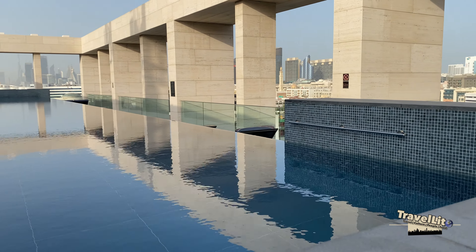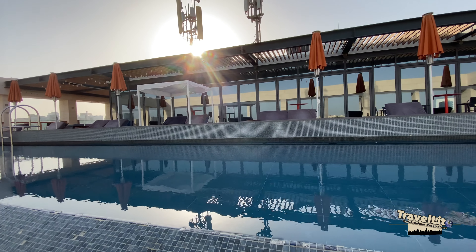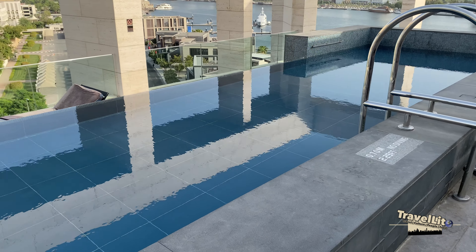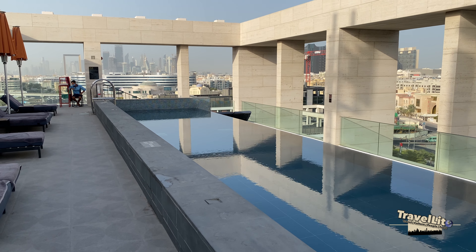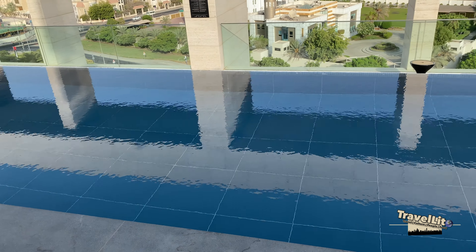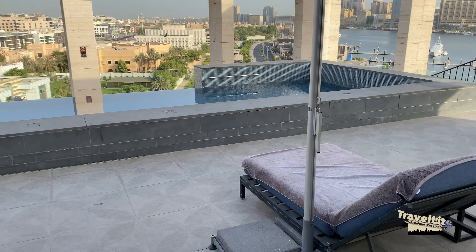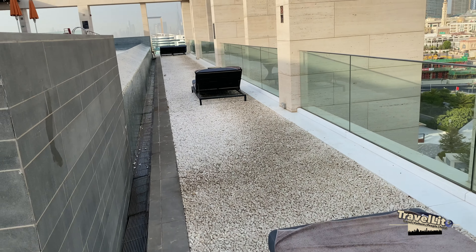Good morning! This is the swimming pool of Canopy by Hilton Dubai Al Seef — it's an infinity-style swimming pool. It's quite long; it starts from 0.70 meters depth on one side and then 1.17 meters deep on the other side, so it's not really suitable for diving — strictly no diving. They open from seven o'clock in the morning until sunset.